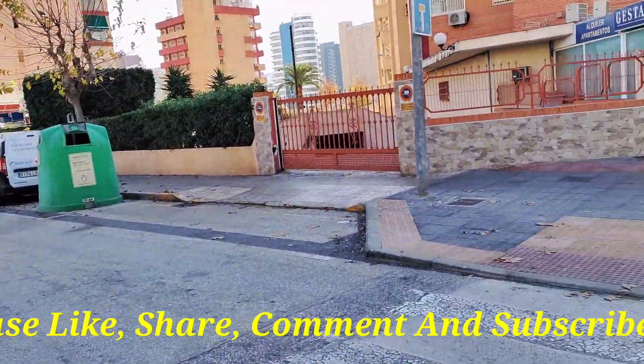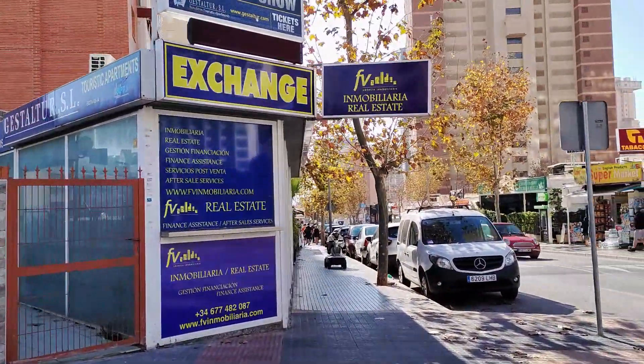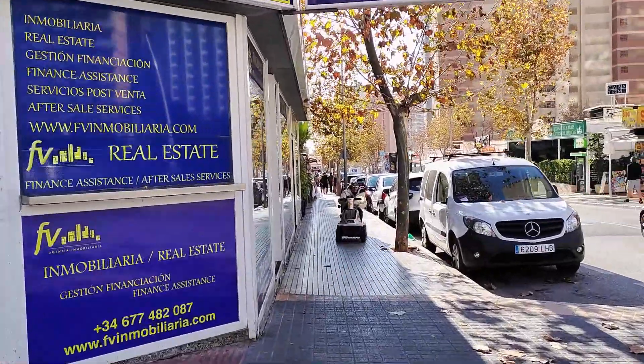We now cross Calle Echayen, where firstly we come to the offices of Hestaltur, who offer estate agency services, holiday rentals and money exchange.